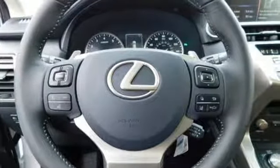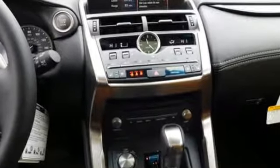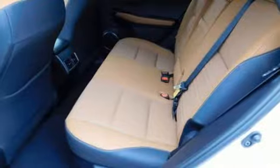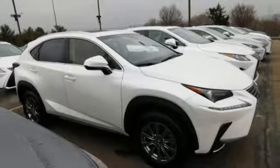Edmunds.com highlights its class-best fuel economy, generous backseat room for the segment, impeccable cabin construction, and copious high-tech features. Lexus — a lifestyle that leaves a lasting impression. Take it for a test drive today.